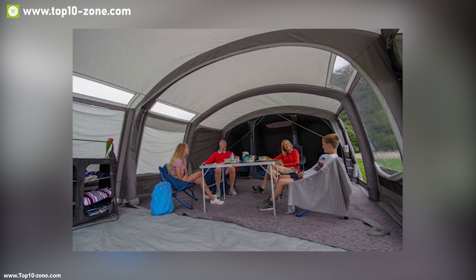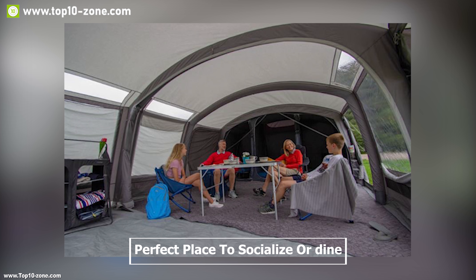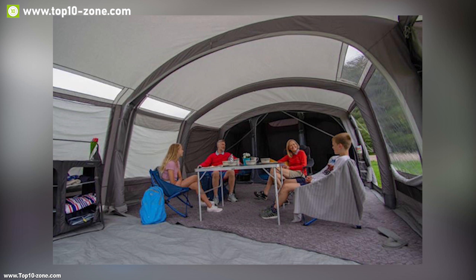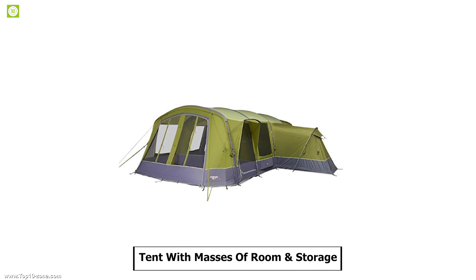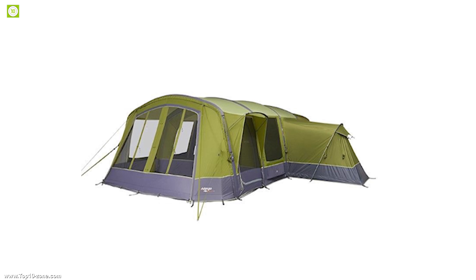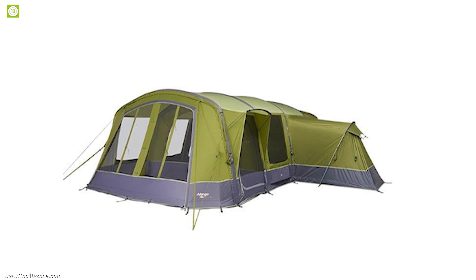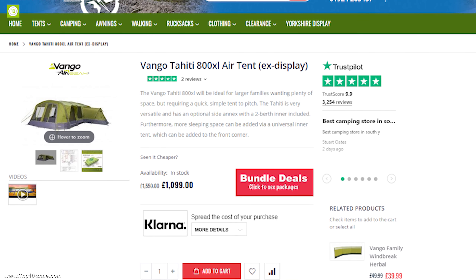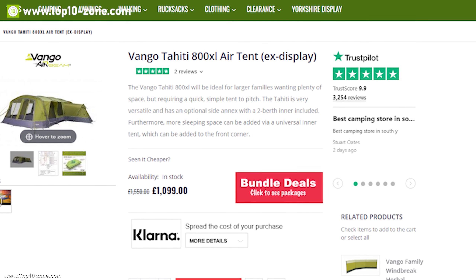Its large bay windows and a rain-safe door make it the perfect place to socialize or dine, no matter the weather conditions. If you are looking for a tent with masses of room and storage, look no further than the Tahiti Air 800 XL. Having good reviews and ratings, you can get this tent online at around $1,560.